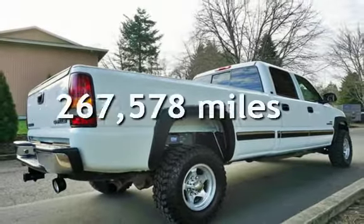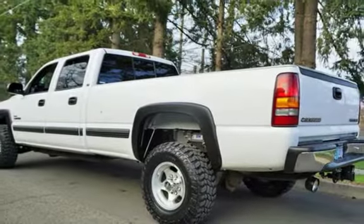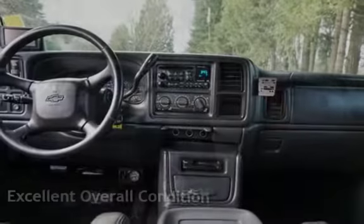This Chevrolet has less than 268,000 miles on the odometer. This vehicle is in excellent overall condition.